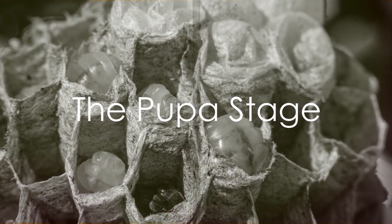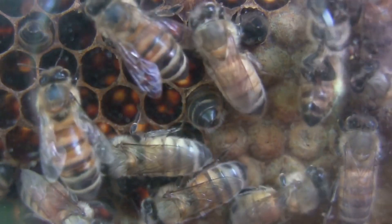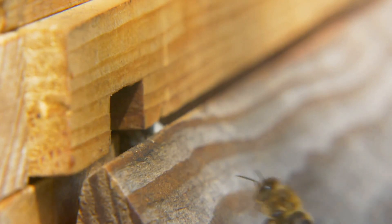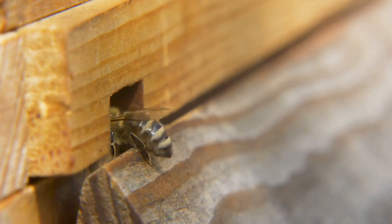Then comes a fascinating period known as the pupa stage. The larvae, having grown to a certain size, spin silky cocoons around themselves. Cocooned in this protective cover, they undergo a remarkable transformation, a process known as metamorphosis.